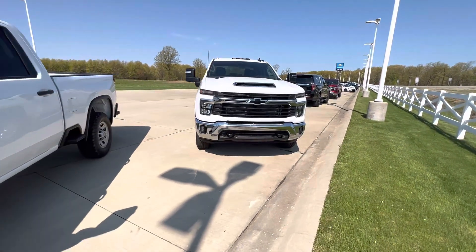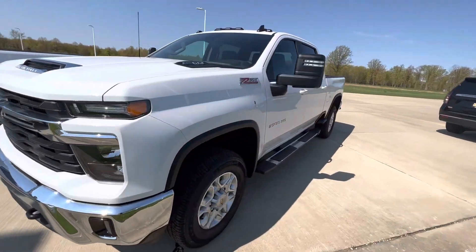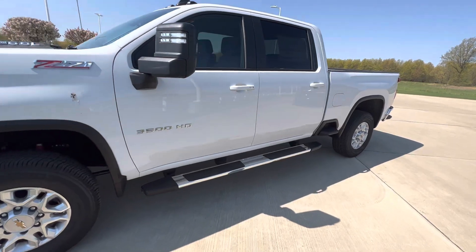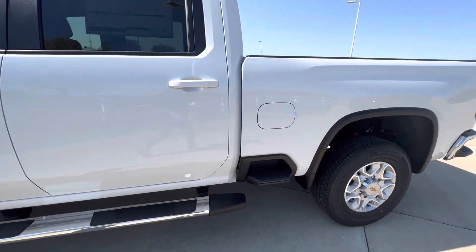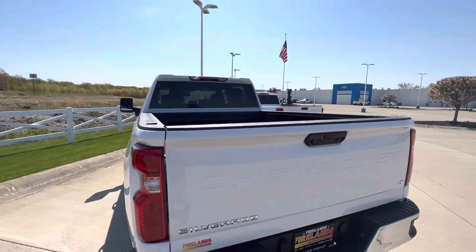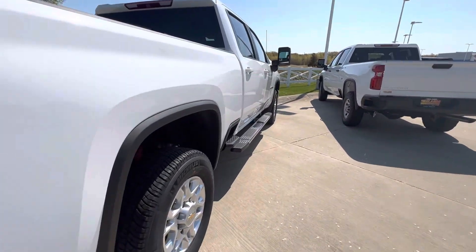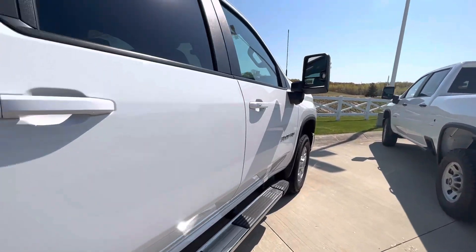This is the other one that we have right here — this is the LT. This one is a 3,500 though, not a 2,500, but I figured I might as well send you both. I'll give you a quick look. I don't want to make the video too terribly long because then it's going to take forever to send, but I'll just give you an idea of what we have.